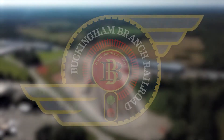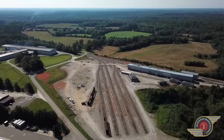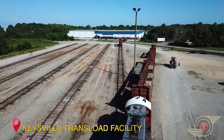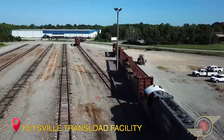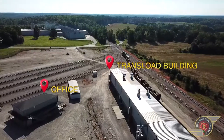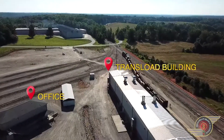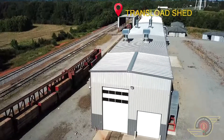Presenting Buckingham Branch's Bulk Transload and Railcar Storage Facility at Keysville, Virginia. The facility features multiple tracks with 80 railcar spots available for transloading or storage. Other features include a security fence, 17,000-square-foot transload building, 4,000-square-foot transload shed, and office building.